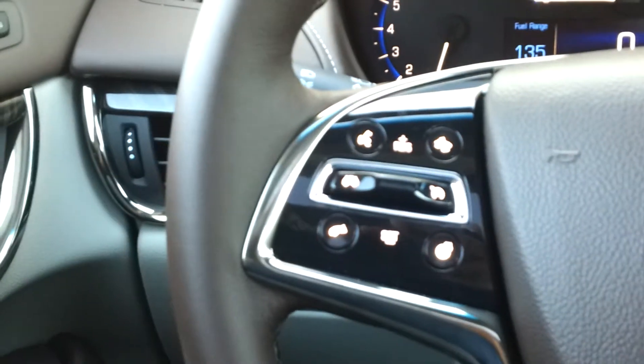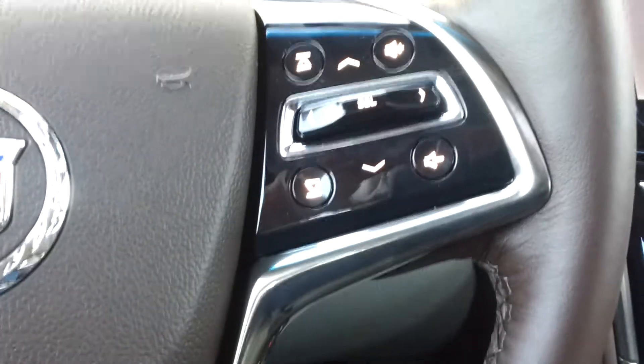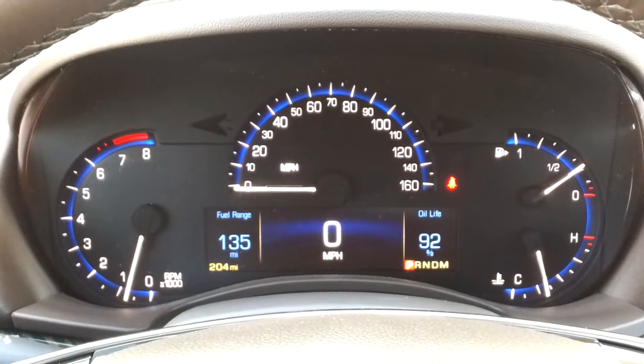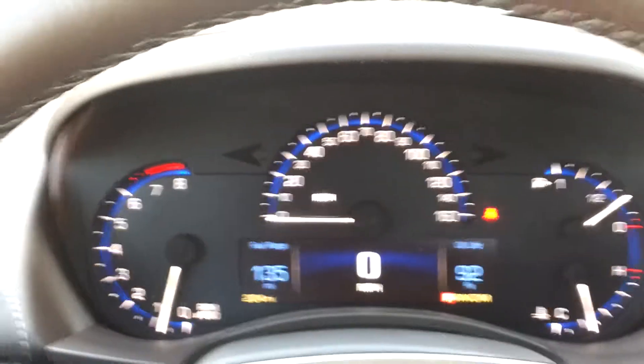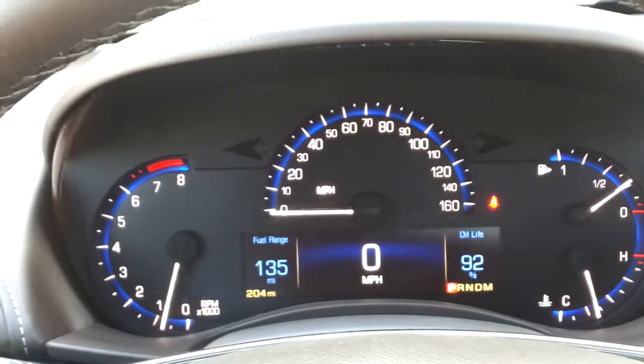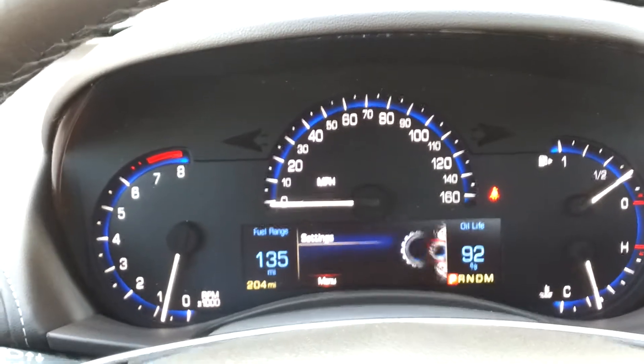There's all your cruise control and Bluetooth controls. These are all your digital controls as well as your radio controls. There's your digital console, and you can see I have different options that I can display.